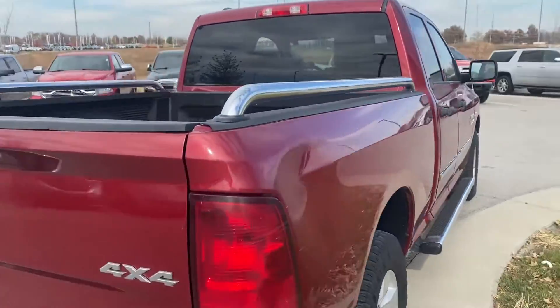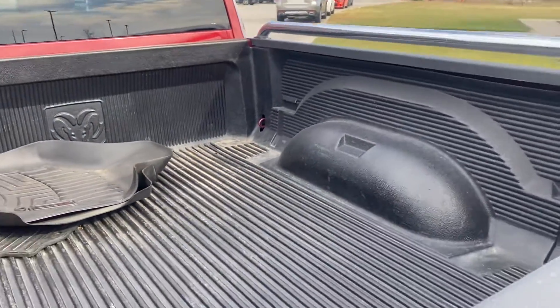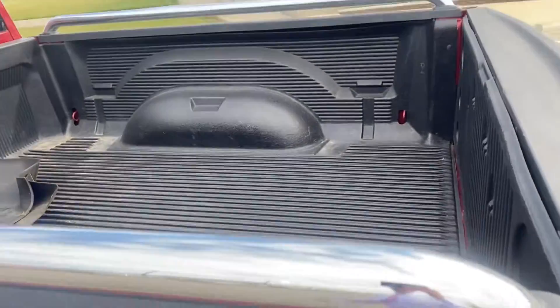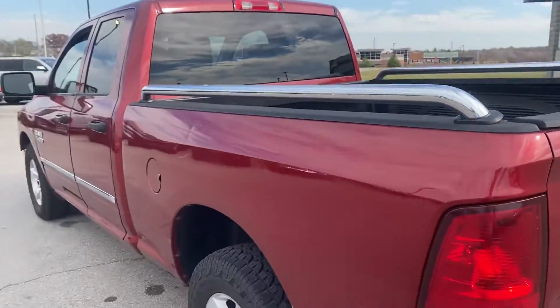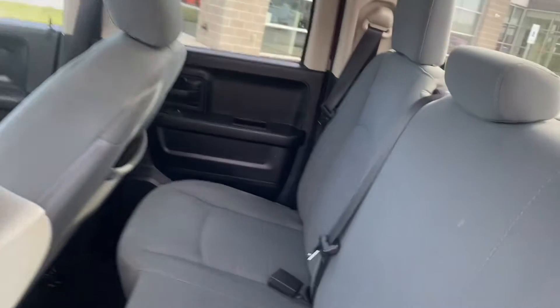We got a dent in the side, you saw some of the scrapes in the front, but the bed's in great condition, the inside looks good. Overall there's not a whole lot to complain about, but I want to give you a good idea of what you're going to see before you spend your time to actually come see it in person.